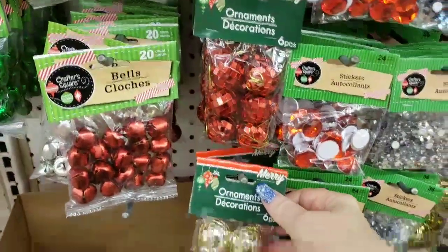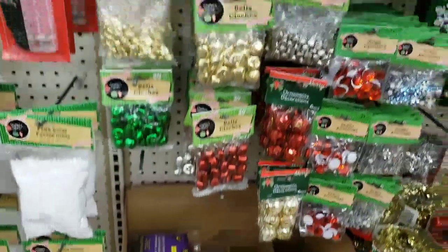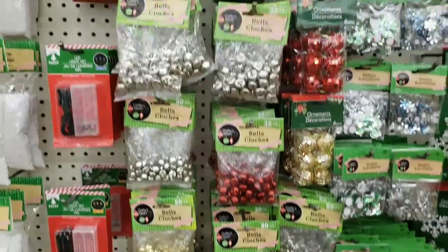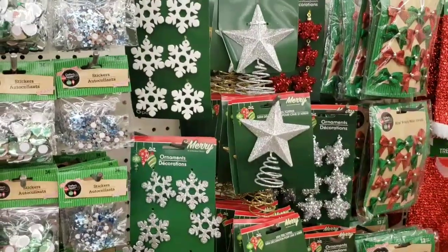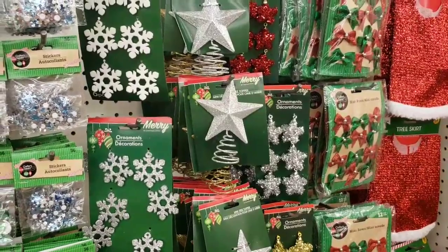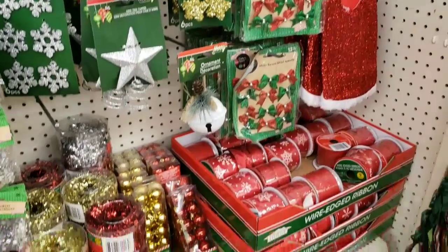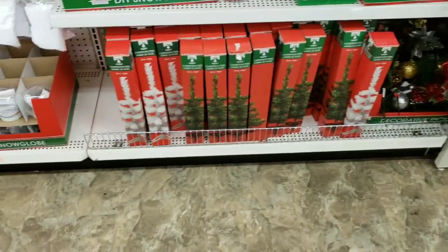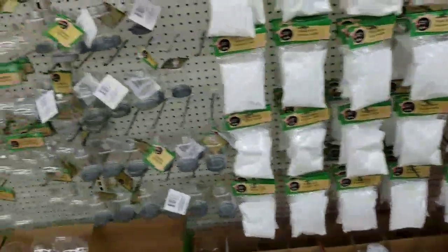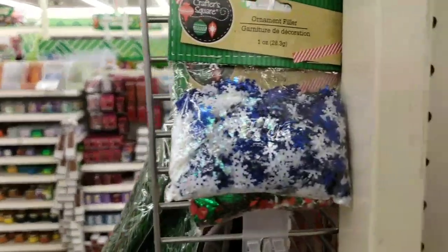We have disco balls in red and silver, and then a ton of jingle bells. They even have packs of shaker stuff that you can put in those snow globes. I'm just showing you for people that are getting stuff ready for craft fairs. That hanging jar snow globe is really cute with this stuff inside.